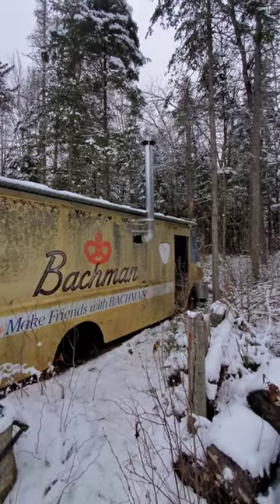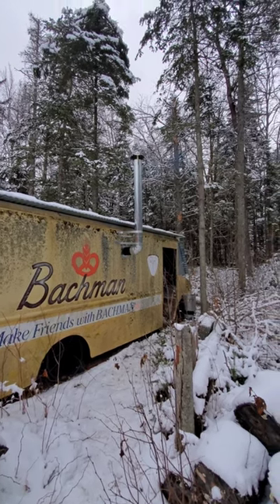And here we are on the outside of the truck. That thing is burning really clean, barely any smoke at the moment.